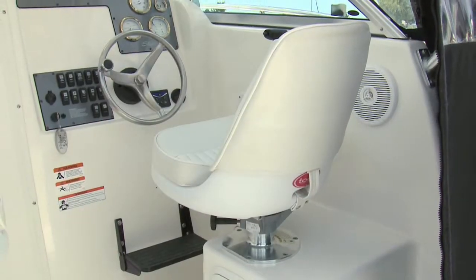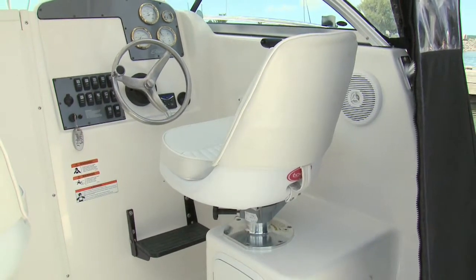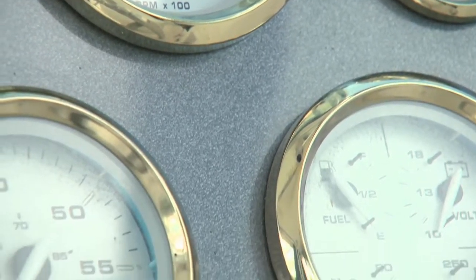The helm on the 2605 is very simple, with a large space to flush mount your electronics of choice. There's a small gauge cluster to the right, and the switch panel is at hand on the left.